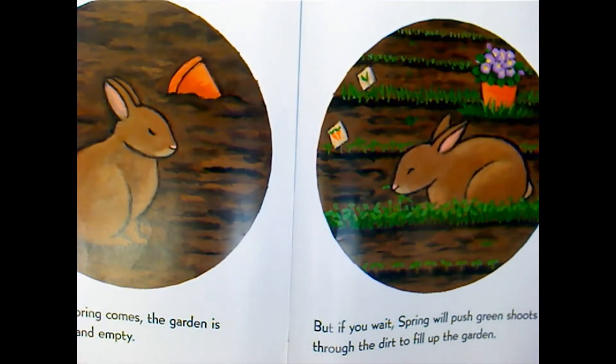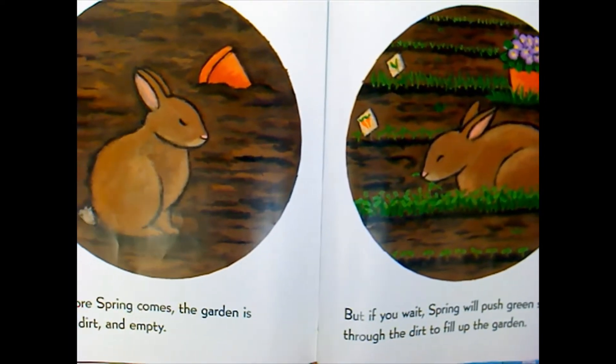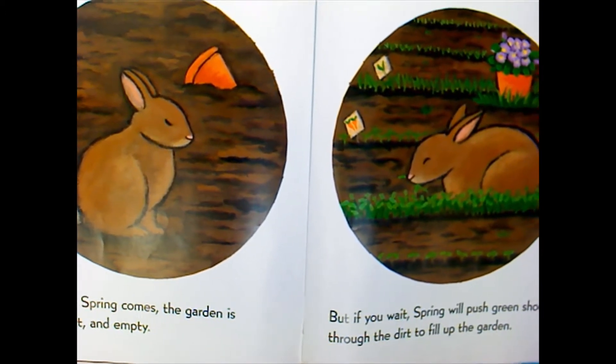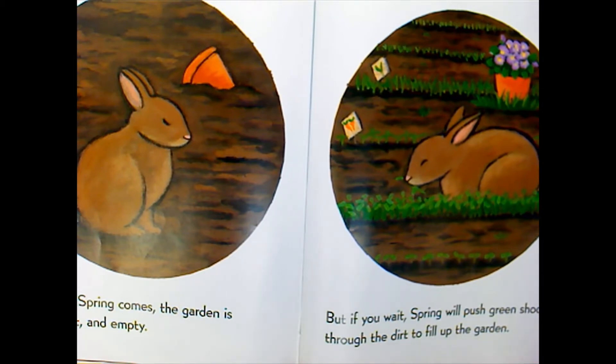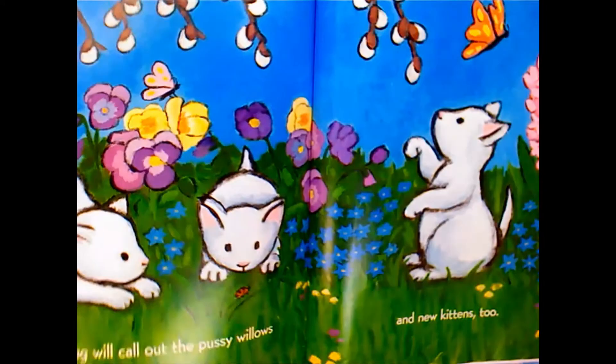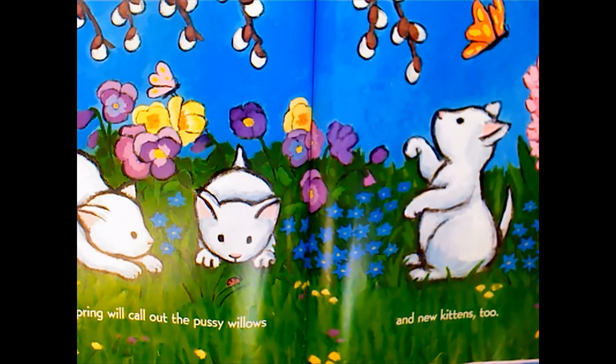Before spring comes, the garden is just dirt and empty. But if you wait, spring will push green shoots through the dirt to fill up the garden, and spring will call out the...